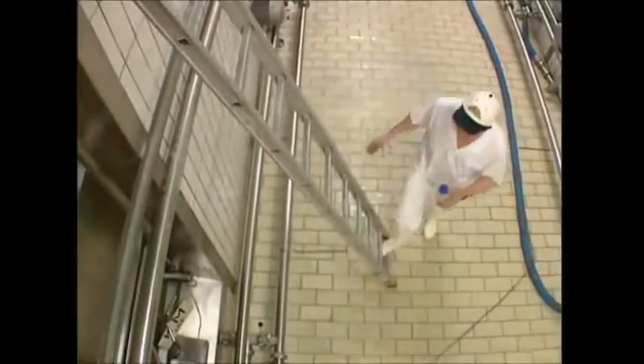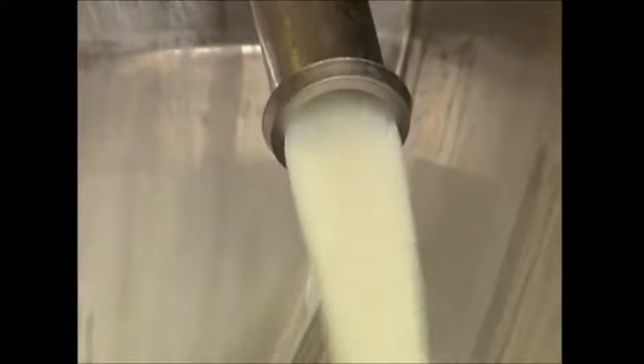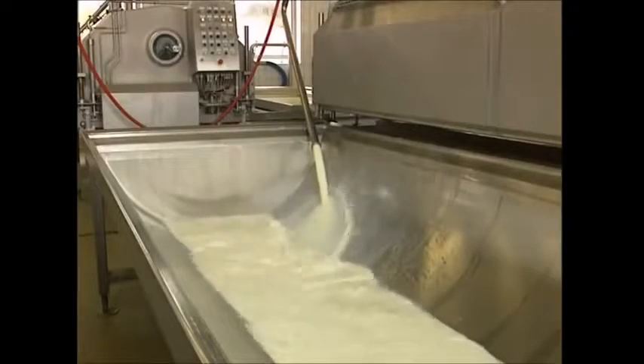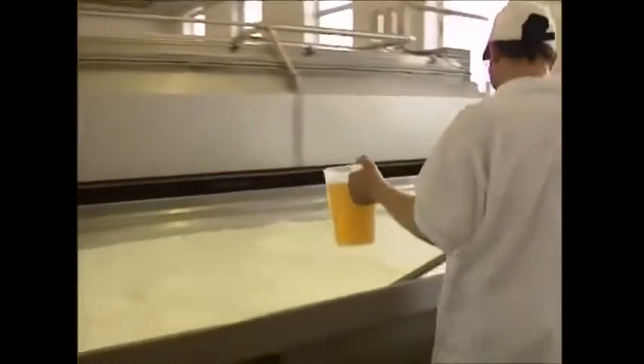Then mould spores are added. Although they're only a thousandth of a millimetre in size, they'll still have a big effect on the final product. The soured milk is poured into large tubs that hold up to 2,000 litres, and an enzyme is added which will thicken the mixture.